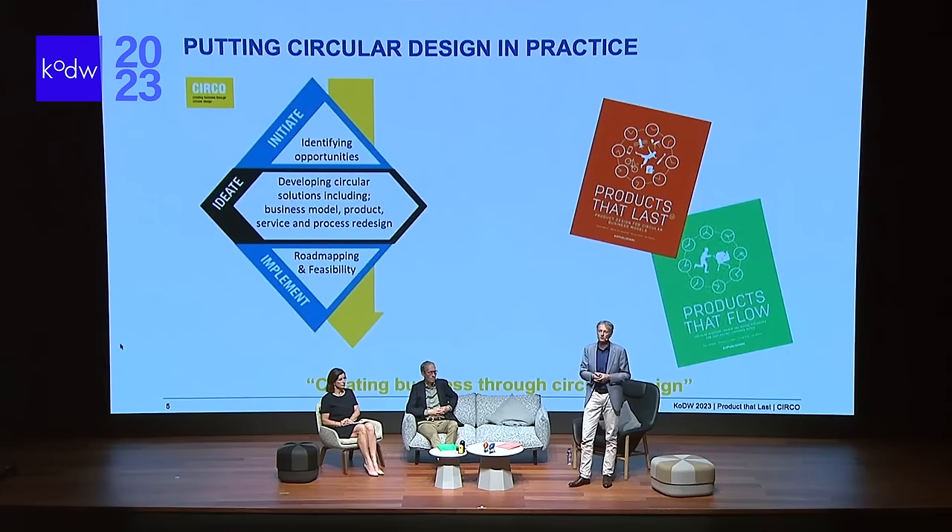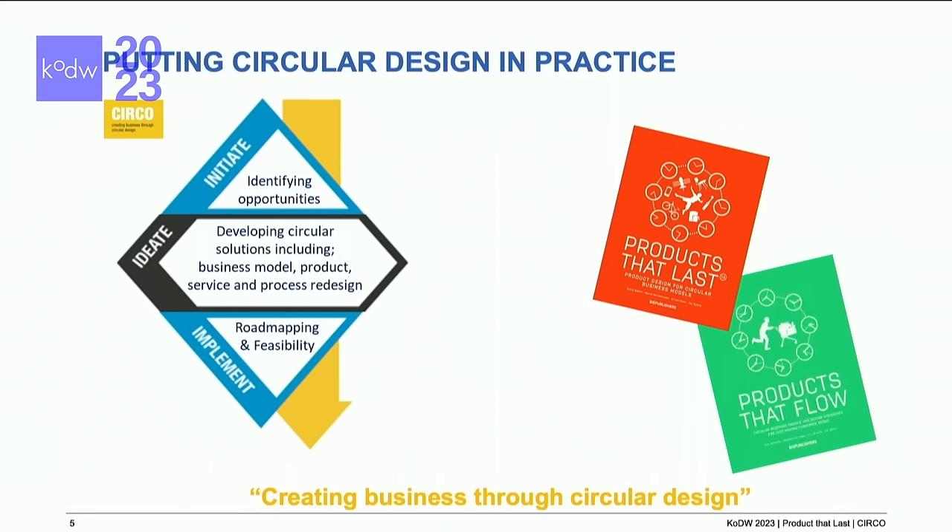With CIRCO we have a circular design methodology, and we run a workshop on that if you're interested to hear more about it. We use this 'products that last and products that flow' booklet for it.